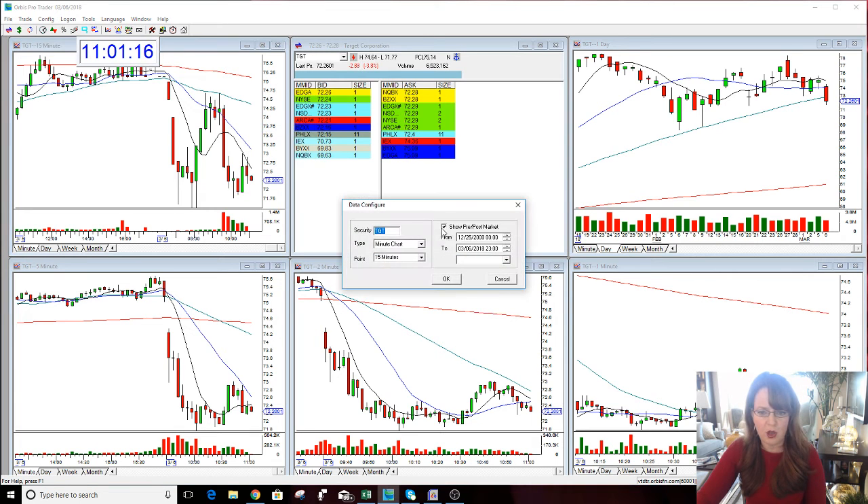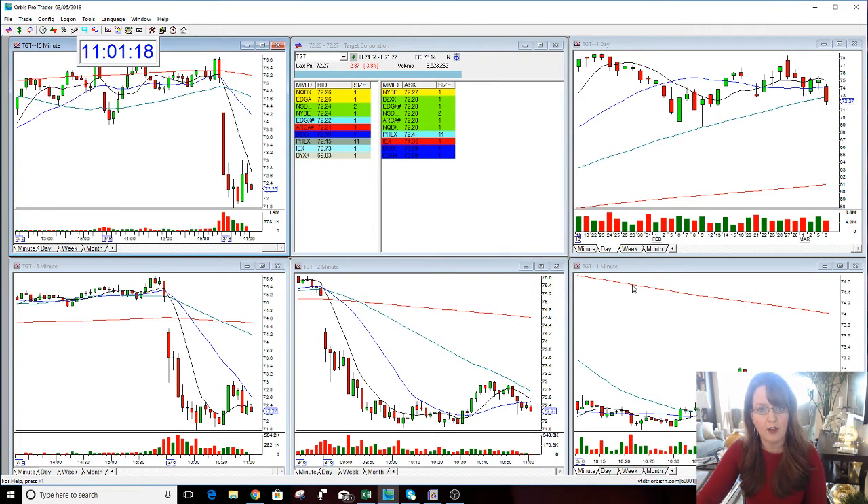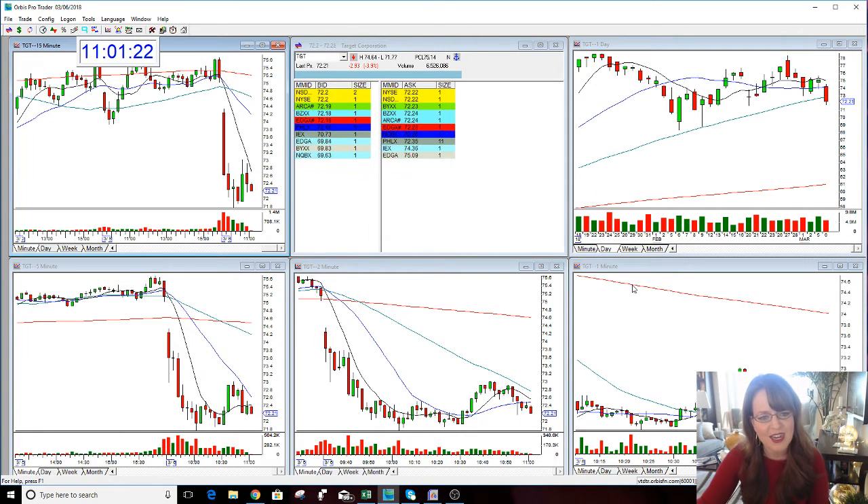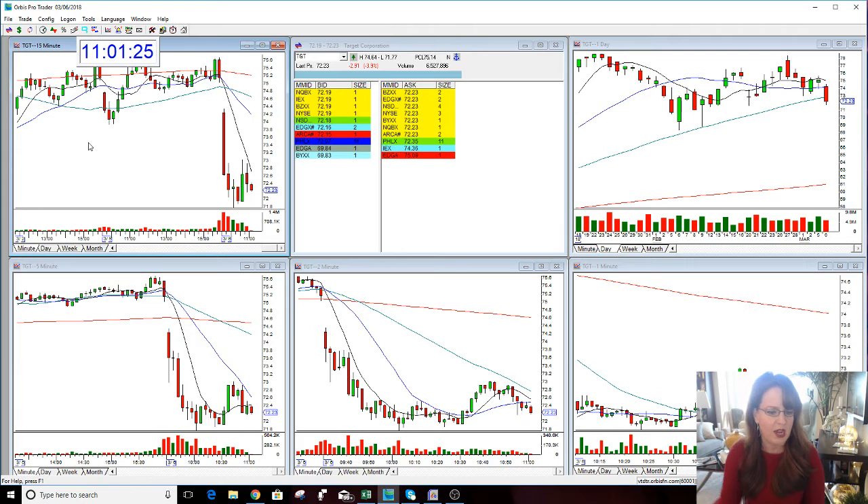Which is a good area for it to hold. Target today on Target — if it continues to drop — is 71. This is setting up right now. You could short this here and put a stop at 73.10 or 73.15 just to be safe. Again, target is 71 if it continues lower.